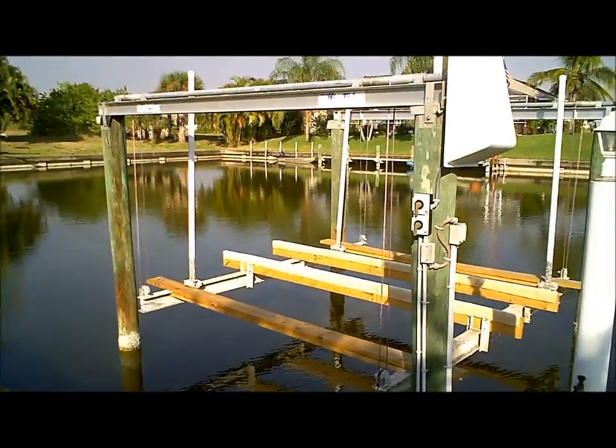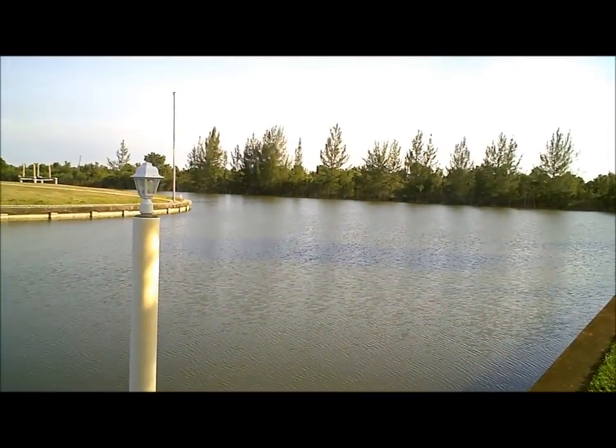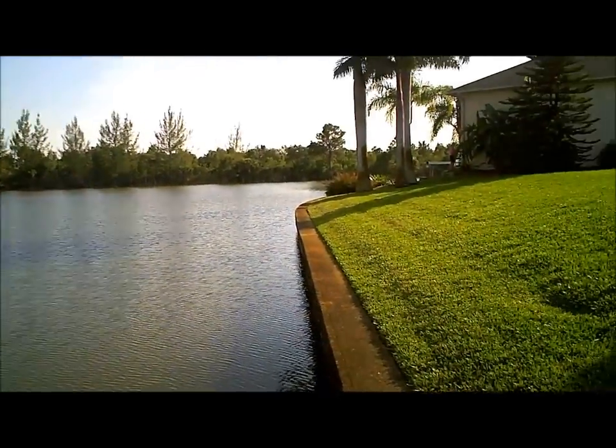For you boaters out there this is ideal — your very own boat lift, boat dock. We have gorgeous views. This is also sailboat water for you sailors out there. We have a beautiful seawall.